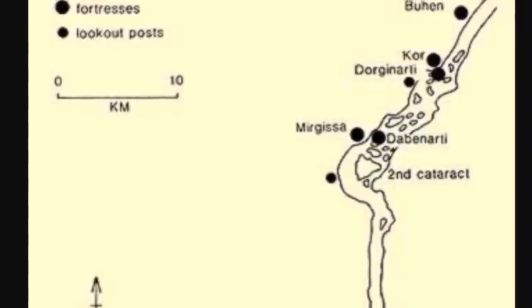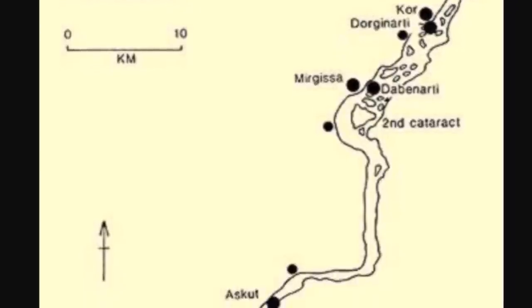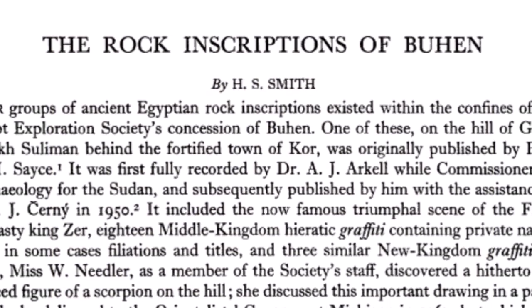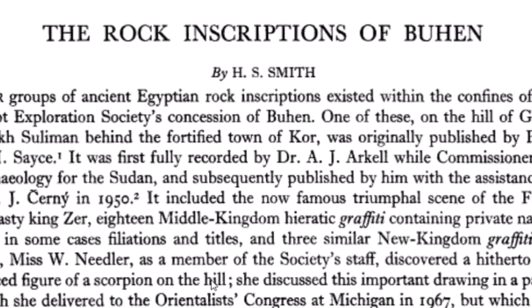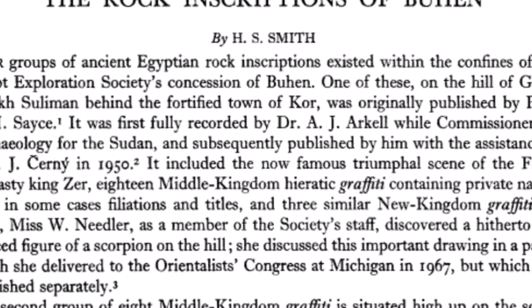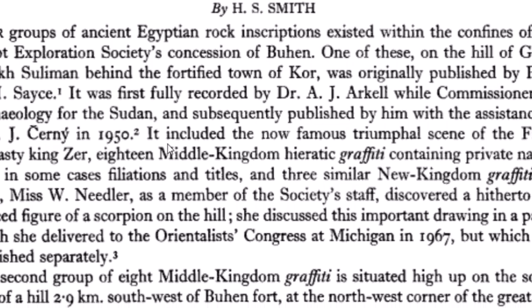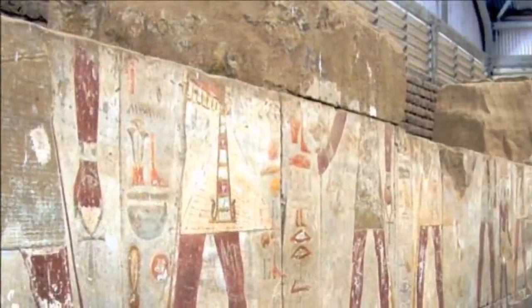Here is a map of the area. Remember, this is in northern Sudan. Buhen was the northernmost fortress, just north of the Second Cataract of the Nile. There are other lookout posts and fortresses further south. The area also has rock inscriptions nearby, including one of a scorpion on a nearby hill — Gebel — which I found interesting. I've talked about a pre-dynastic ruler, a Scorpion King, from times not widely taught, though they attribute this inscription to the Middle Kingdom.